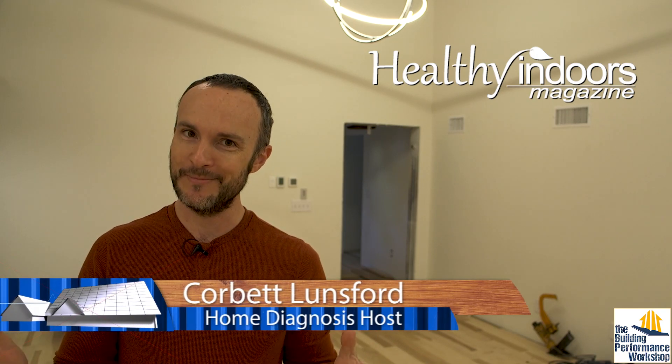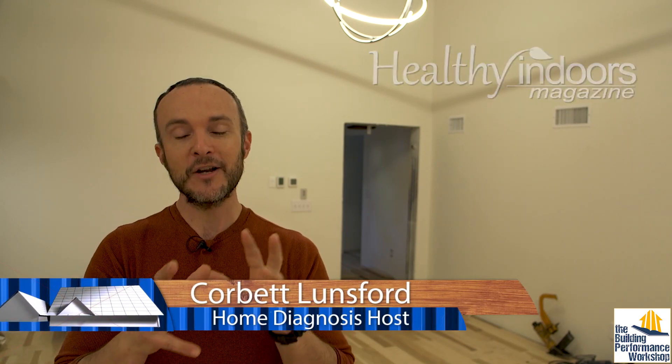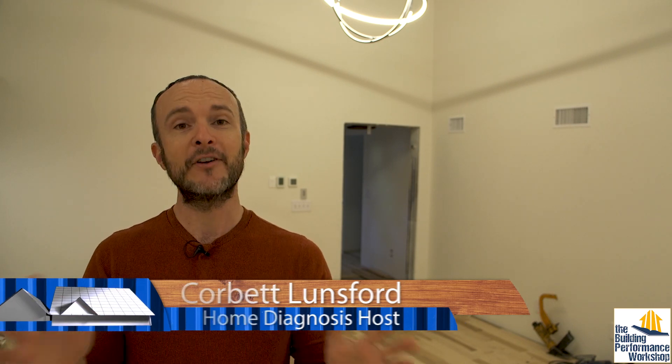Welcome to another Healthy Indoors Minute. We're inside our new construction — it's about to be finished. It's very boomy in here, I apologize. I wanted to address some challenging questions that we get from some of our viewers, most recently from Big O. We get this on our channel, Matt Reisinger gets it on his channel — everybody says this all the time: why are we making houses so tight and then putting a machine in it to ventilate so that we can very expensively bring fresh air in and take staler air out?